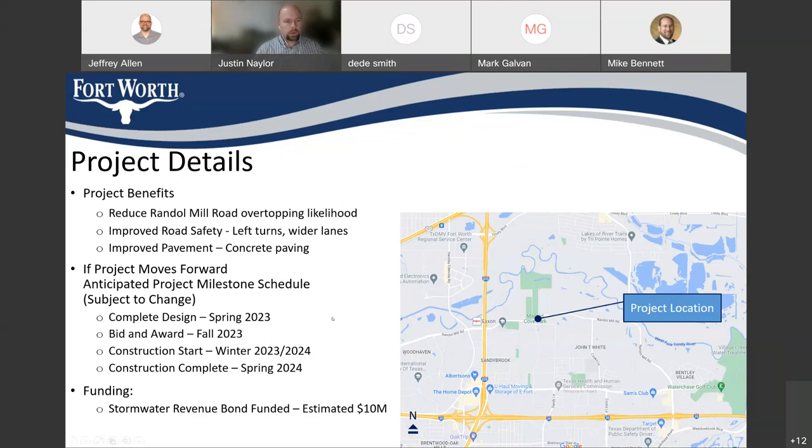If this project moves forward, our anticipated milestones are to complete design in spring of 2023, with bidding and award taking place in fall of 2023. There's a gap in the summer months to account for right-of-way acquisition, which is typically separate from design and can take a bit longer. Assuming it continues through, construction would potentially start in winter of 2023-2024, with construction completing in spring of 2025.